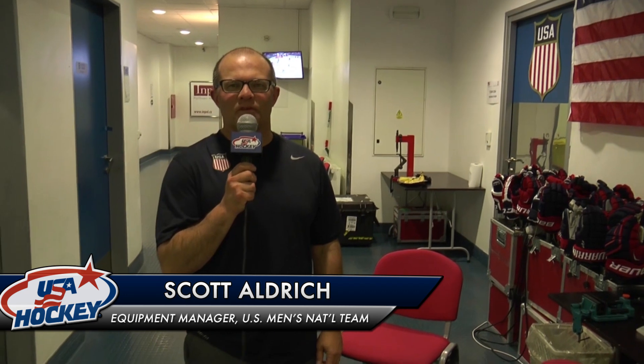Hello everyone, Scott Aldrich here, Equipment Manager for Team USA here in Ostrava, Czech Republic for the 2015 Men's World Championships.